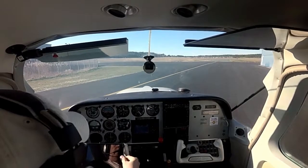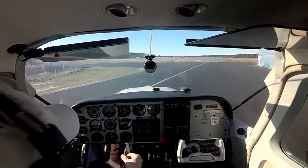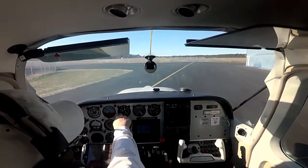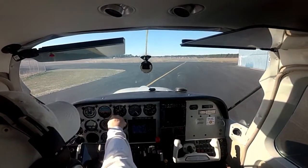Sky condition clear. Temperature 01 Celsius. Dew point minus 08 Celsius. Altimeter 3006. Remarks: density altitude minus 1700.